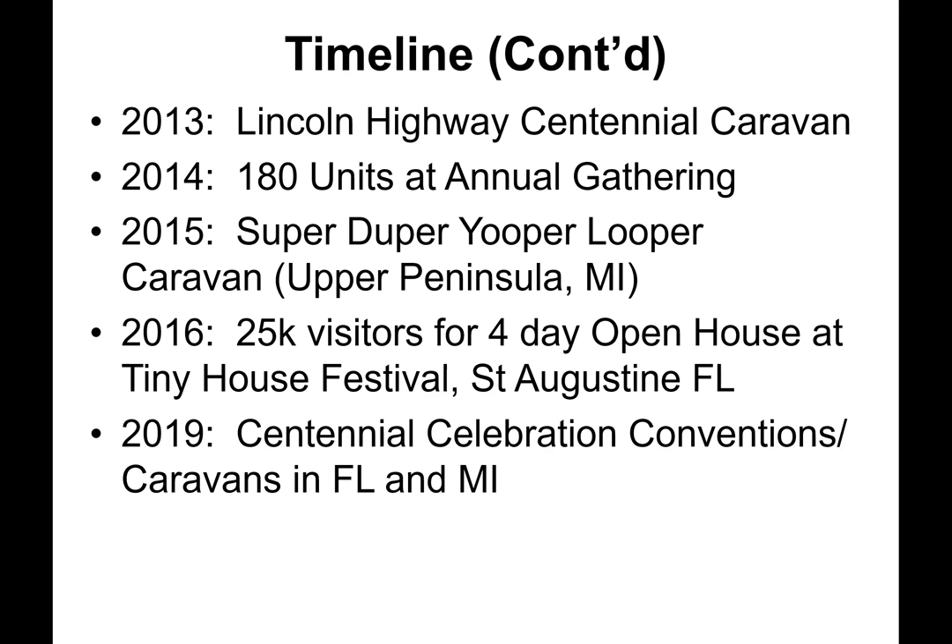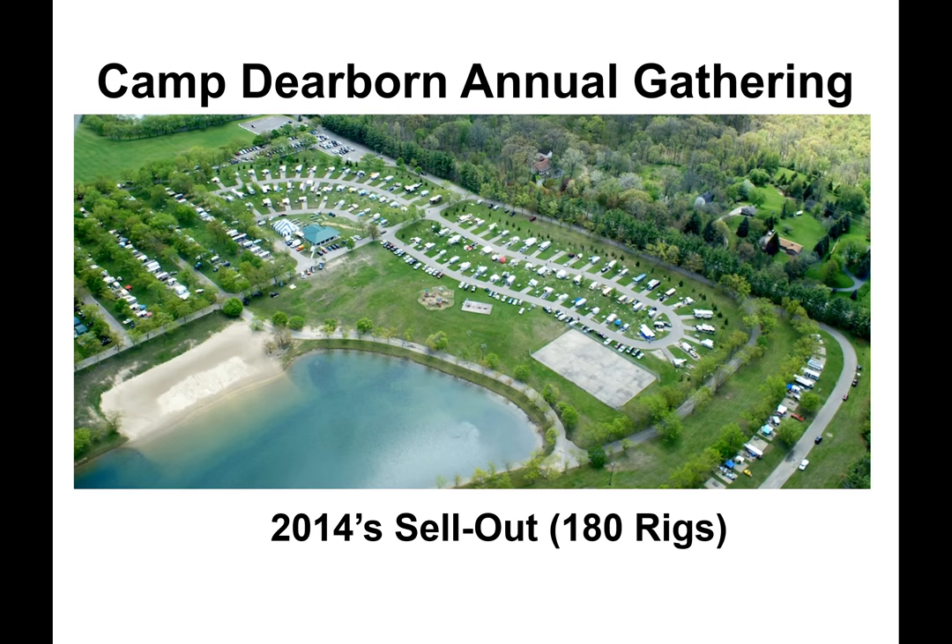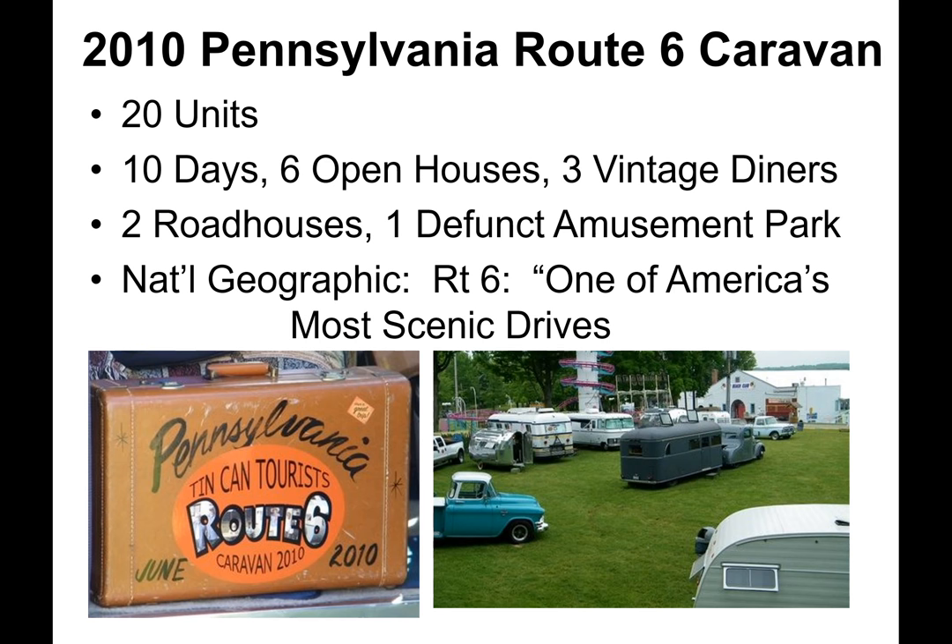In 2019, the Centennial Celebration, Conventions, and Caravans were to be held in Florida and Michigan. The 2014 annual gathering in Milford was the first sellout, and additional park areas have been allocated for growth. The 2010 Pennsylvania Route 6 Caravan consisted of 20 units and took 10 days, with six open houses, meals at three vintage diners and two roadhouses, and ended at one defunct amusement park. National Geographic has identified Route 6 as one of America's most scenic drives.